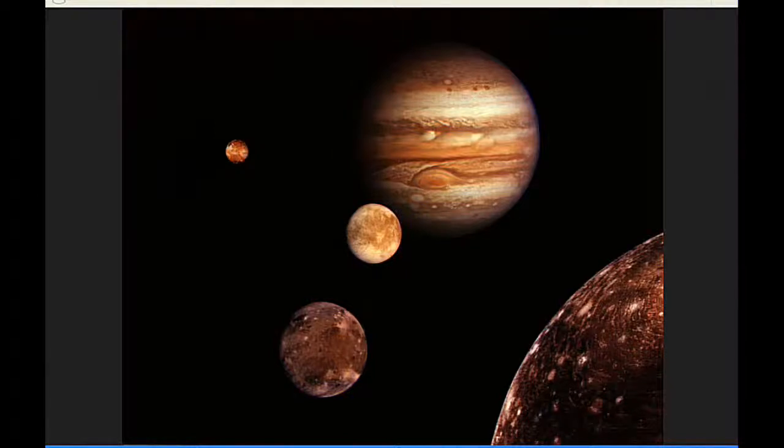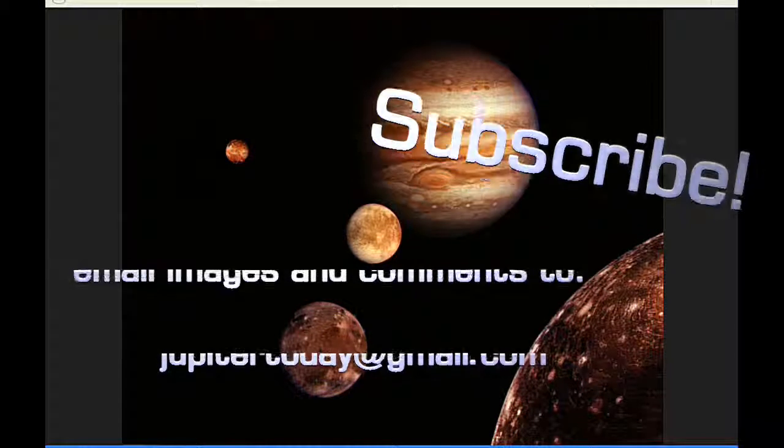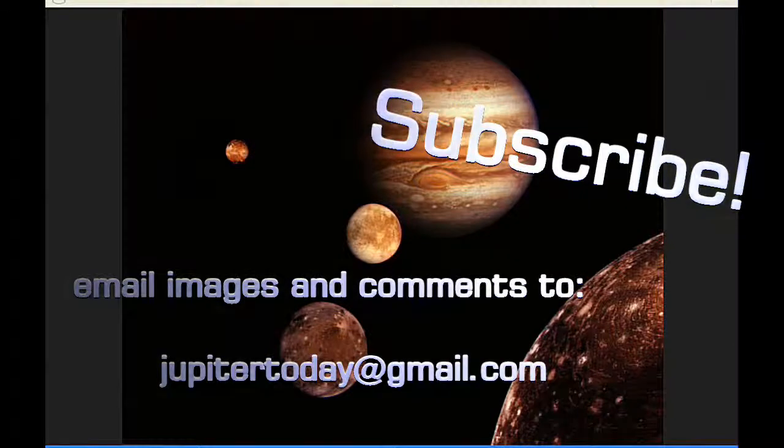The central meridian at zero hours UTC: CM1 349.22 degrees, CM2 295.13 degrees, CM3 218.62 degrees. Please subscribe and thank you to everyone who is subscribing — hit that subscribe button and that like button. You can send your comments, questions, suggestions, and images to the email shown. Until tomorrow, I bid you peace.